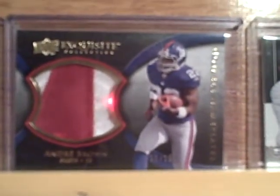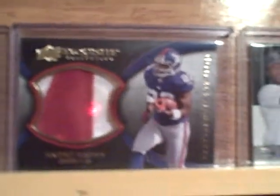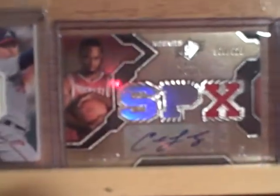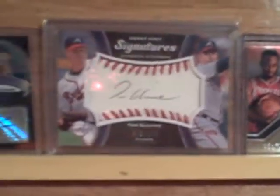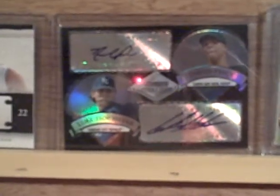Hanley Ramirez — that's a true rookie right there, autograph and Co-Signers. Andre Brown for the Giants from Exquisite, nice patch. Carl Landry autograph. Tommy Glavine. There's a black refractor numbered to 25 from Bowman Sterling — David Price and Luke Hochevar. I call him Luke Holkafer, I've been calling him that since day one, so that's what I'm calling him.